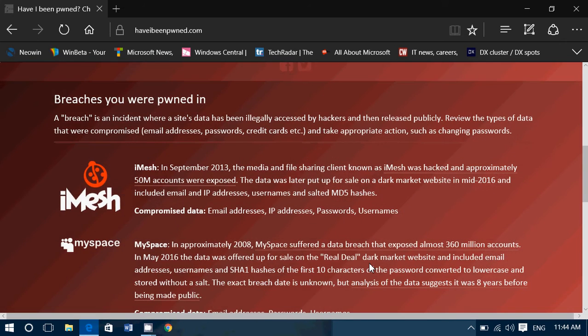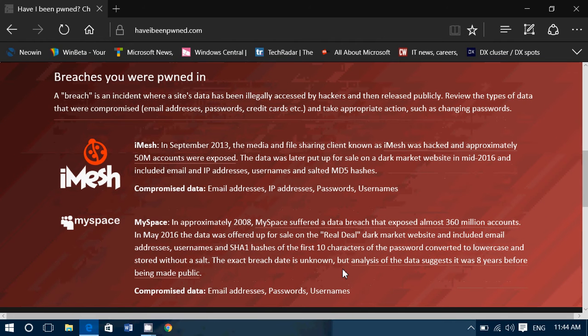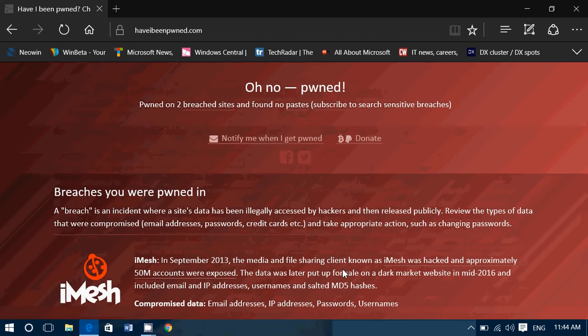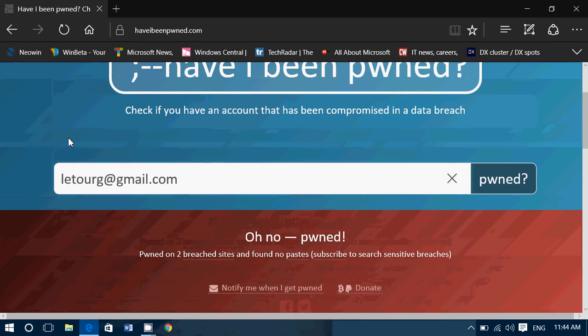When I click 'Am I Pwned,' yes — I was. I am on pretty much every email address I use. The reason is I subscribe to everything so I can talk about it or answer questions. It says 'Oh no — pwned!' and gives you details where you've been pwned. It tells me iMesh and MySpace — compromised data includes email address, IP address, passwords, and usernames. So what do you do? First thing: change your email password.